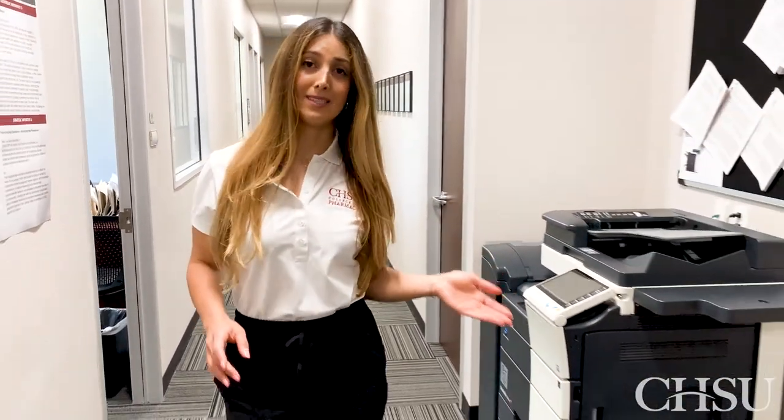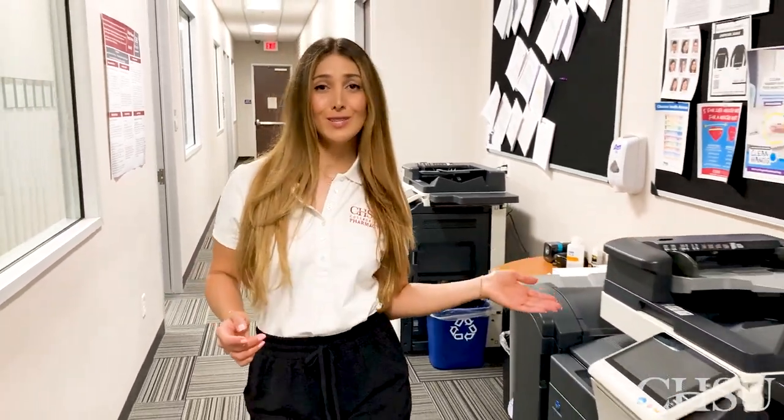To my left you're going to see that we have scanners and printers on campus. So if you don't have to worry about having a printer at home, you're all set at school.